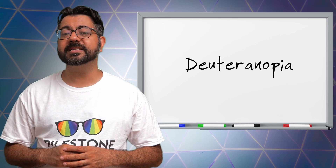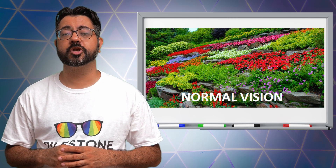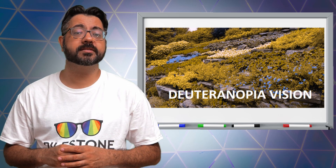Deuteranopia is where the green-sensitive cones are missing and are not working at all, typically resulting in only distinguishing two or three different hues, consequently allowing them to only see reds as brownish yellow and greens as beige.